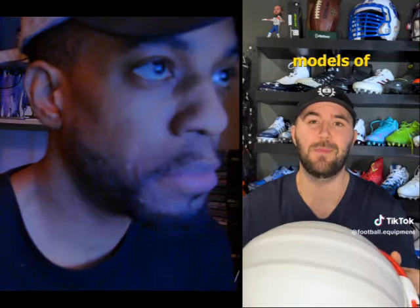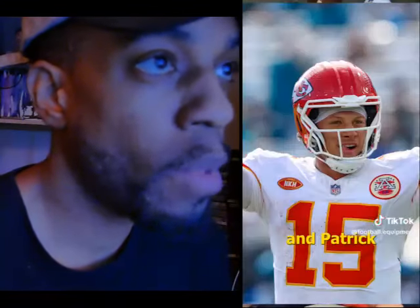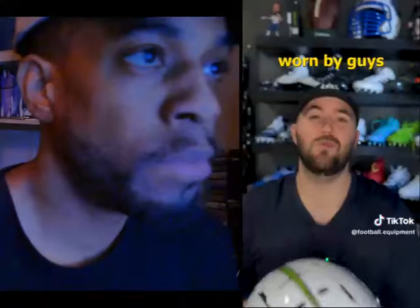Right now in the NFL, there's three really popular models of helmets. We have the Vysis O2, which is worn by guys like Tua and Patrick Mahomes. We have the Shutt F7, which is worn by guys like Jalen Ramsey and Travis Kelsey. And we have the Riddell Speed Flex, which is worn by guys like Raheem Mostert and Chris Jones.